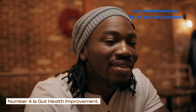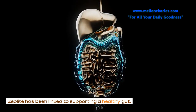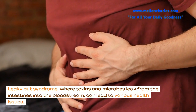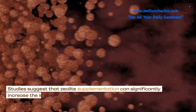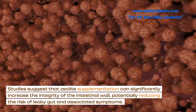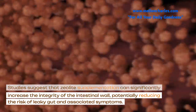Number 4 is Gut Health Improvement. Zeolite has been linked to supporting a healthy gut. Leaky gut syndrome, where toxins and microbes leak from the intestines into the bloodstream, can lead to various health issues. Studies suggest that zeolite supplementation can significantly increase the integrity of the intestinal wall, potentially reducing the risk of leaky gut and associated symptoms.